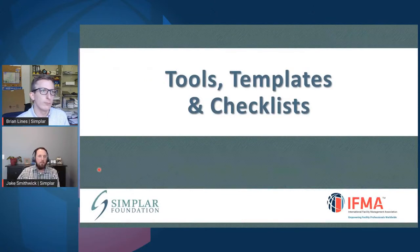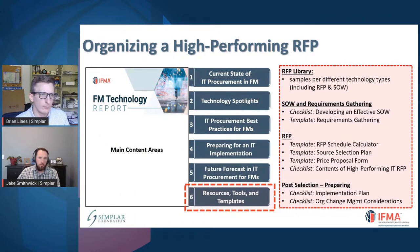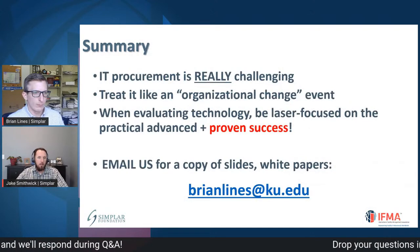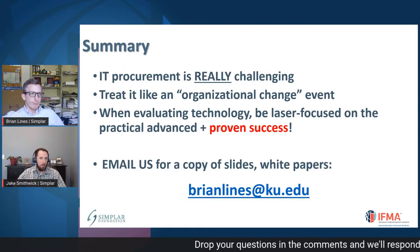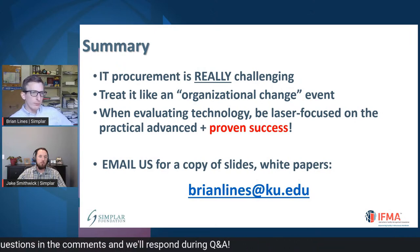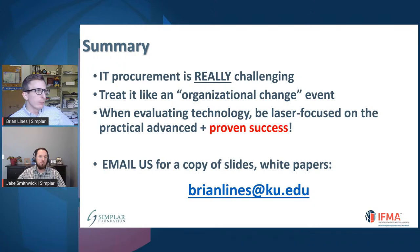In summary, we'll have tools and checklists and lots of resources available as part of the report — so be sure to keep an eye on that. A checklist is just a checklist; the real benefit of this report is actually using it. If you're not sure how to use it, read through the report and try to understand how to do this effectively. IT procurement is really difficult, especially if you don't have a plan in place up front. Treat it like an organizational change event — not like going to Best Buy and buying a new piece of software. Be sure to email us for a copy of the slides.